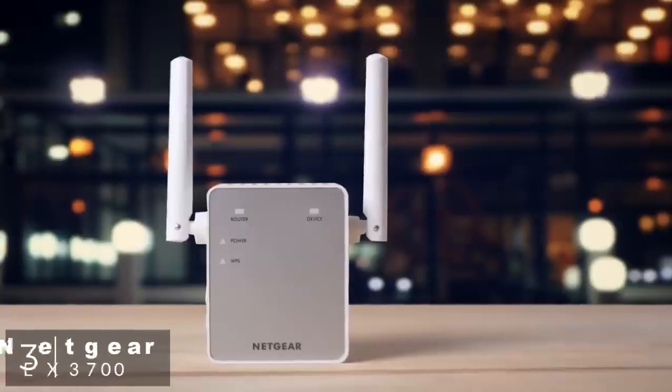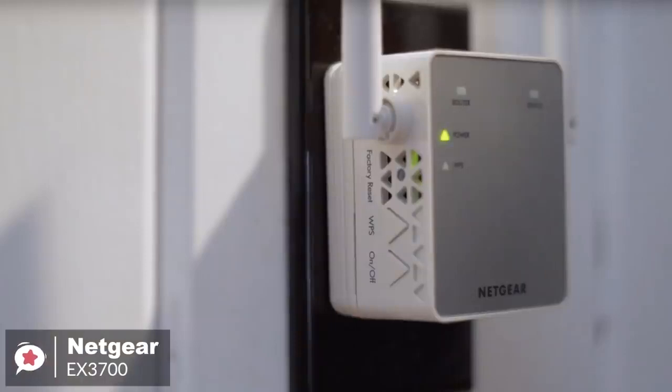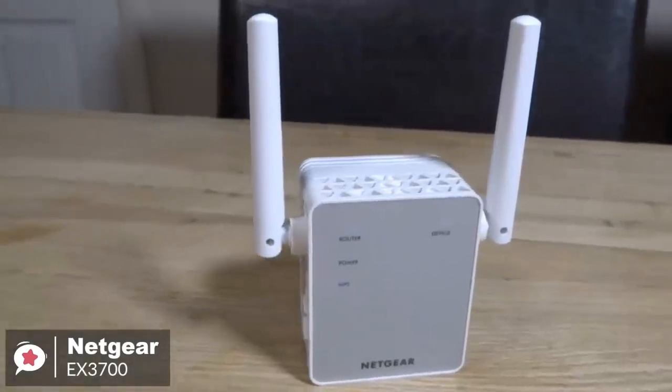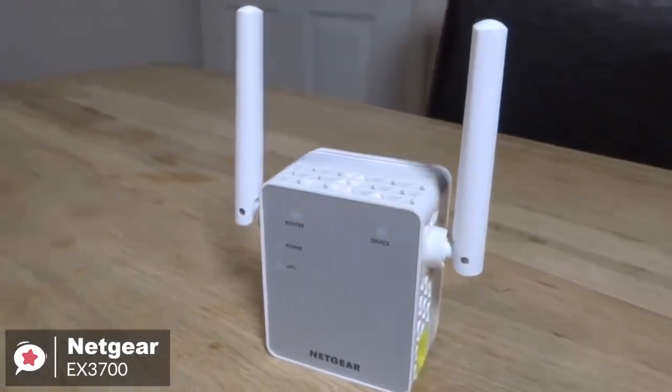At number 3 is the Netgear EX3700. Sometimes your wireless network just needs a bit of a push. When it comes to dealing with poor connectivity in your apartment or home, wireless range extenders like the Netgear EX3700 are an effective option to ensure your internet reaches everywhere you want it to.